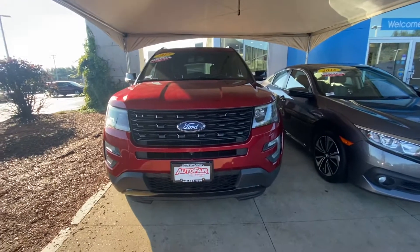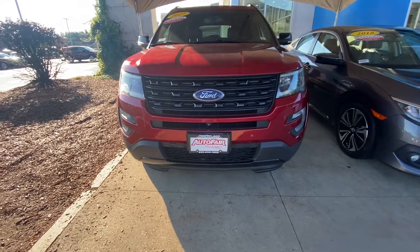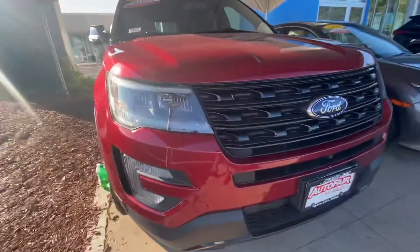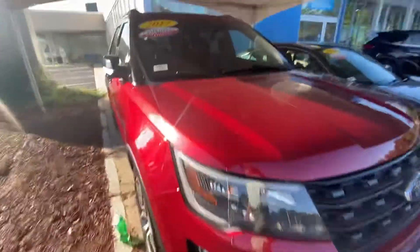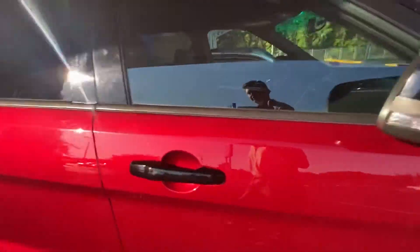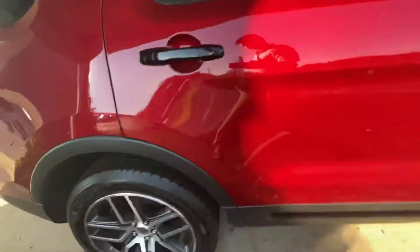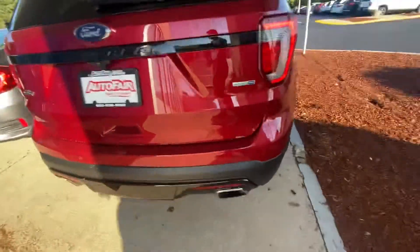Good afternoon, Brian Noah from AutoFair Honda coming today with the 2017 Ford Explorer. Starting here in the front, you can see the nice LED lights and honeycomb grille. Spinning over here to the side, you can see the nice blacked-out exterior mirror caps and black side door handles.